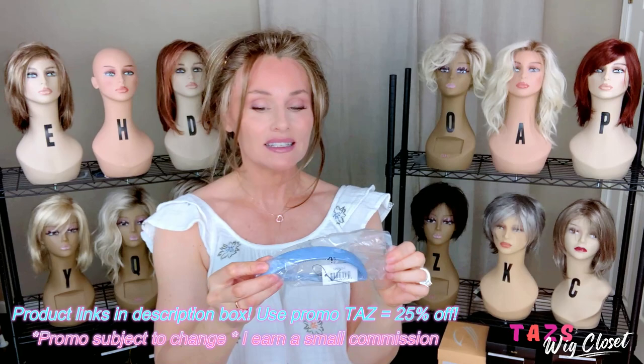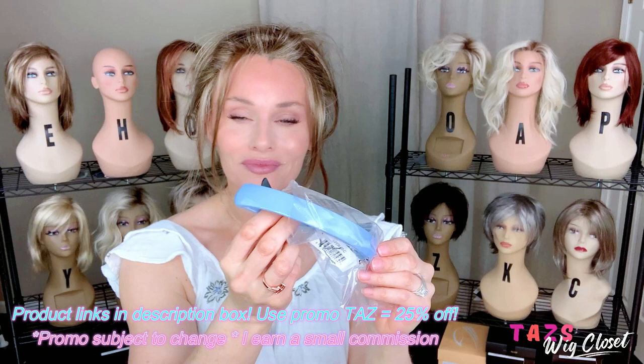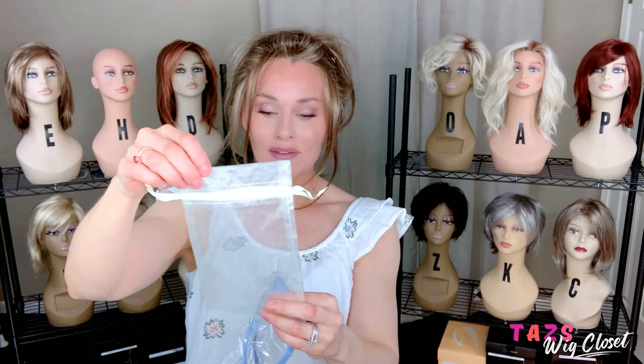The next one is a periwinkle band design, solid periwinkle. Periwinkle is like a light blue-purple, like a dusty light bluish purple. This one also features five rows of glamorous crystals. Each one will be delivered along with your own personal travel bag — a mesh travel bag that'll keep them from getting scratched and you can just take them with you wherever you want.